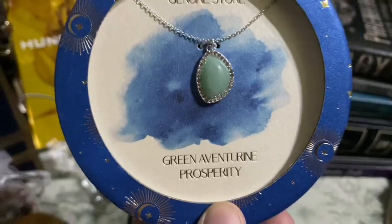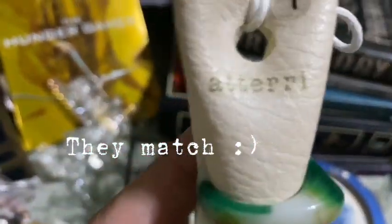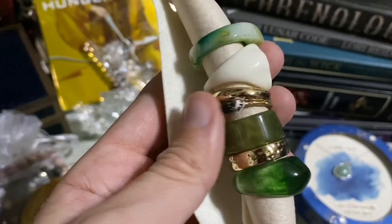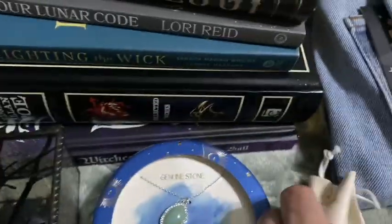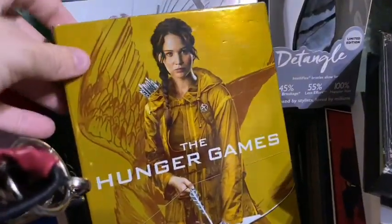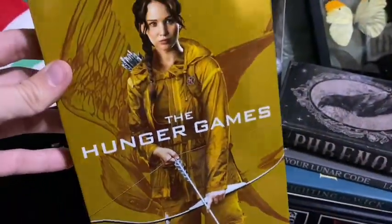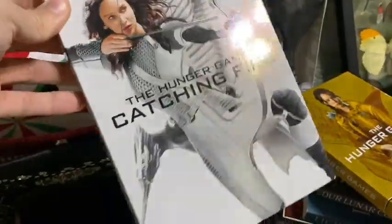I got this green aventurine stone necklace — it stands for prosperity. Really gorgeous and I love the box it's in. Then I got this set of rings — I believe I'm a size seven, so let's hope they fit. I really love all the designs — this one is my favorite, and of course it's green. I got the whole Hunger Games series! Katniss Everdeen — or more importantly Jennifer Lawrence — was my first crush. I cannot wait to watch all of these movies. Look how pretty the DVD covers are. I do still like DVDs because I can watch them on my Xbox.